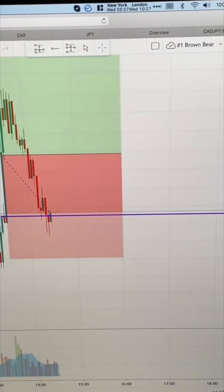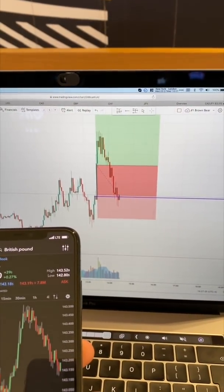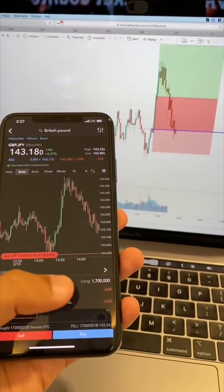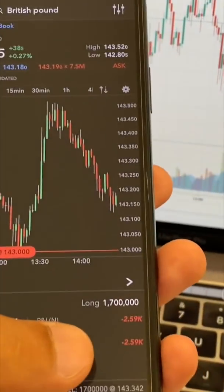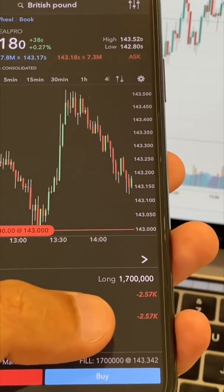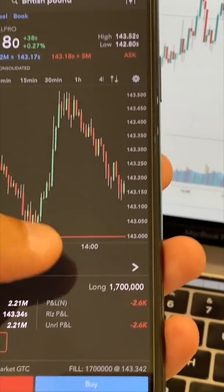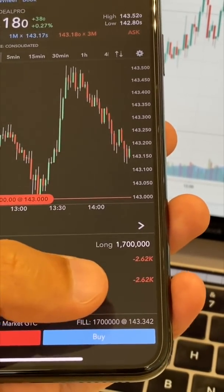Quick update. It is now 5:27am New York City time. Unfortunately the trade had a good start but it turned back around and came down quite hard. Instead of letting it go all the way down to my stop loss, I'm going to go ahead and scratch it here and take a hit for $2,500 on this one. I'll look to get back in later if things settle and it's just probing back down to get back up. But for now I'm going to go ahead and get rid of this.